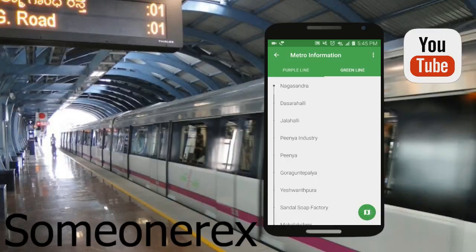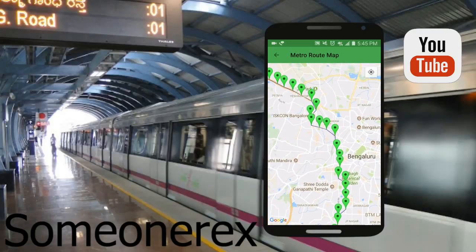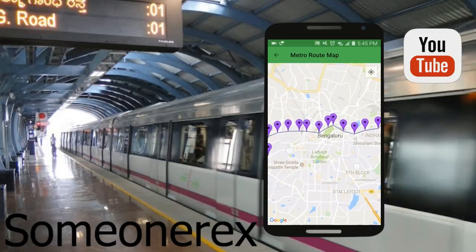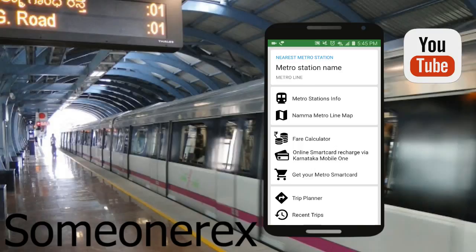When you click on the map, you'll get a display of all the stations on the map. If you are on the green line metro station selected, you'll get the green line map, and if you go to the purple line you'll get the purple line map. Here's the view of the purple line all throughout Bangalore. There's a location icon at the corner which will let you know where you are, so you can locate the nearest purple or green line metro station.